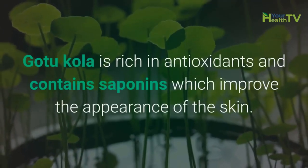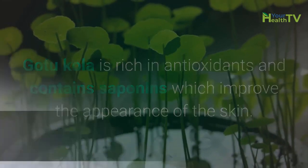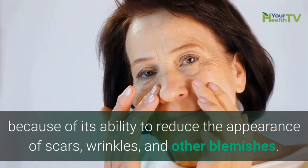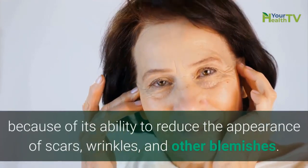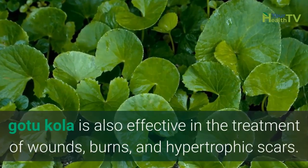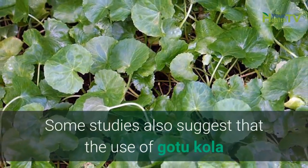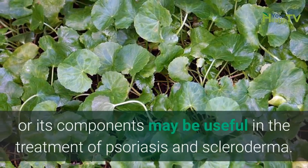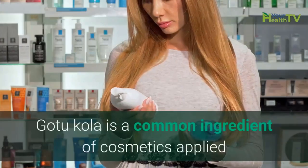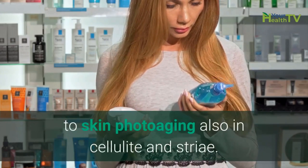Number 2: Skin Care. GotuKola is rich in antioxidants and contains saponins which improve the appearance of the skin. Many cosmetic and pharmaceutical companies are interested in it because of its ability to reduce the appearance of scars, wrinkles, and other blemishes. According to research, GotuKola is also effective in the treatment of wounds, burns, and hypertrophic scars. Some studies also suggest that the use of GotuKola or its components may be useful in the treatment of psoriasis and scleroderma. GotuKola is a common ingredient of cosmetics applied to skin photoaging, also in cellulite and stria.